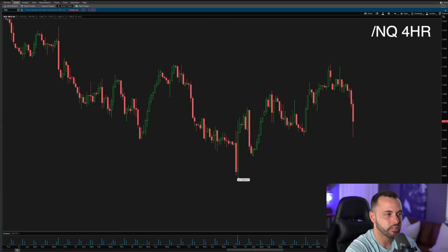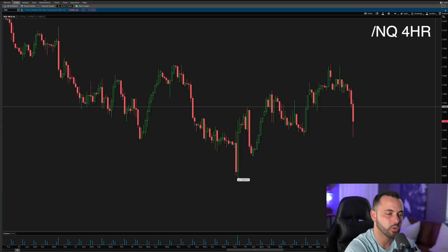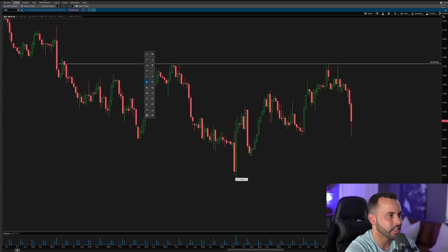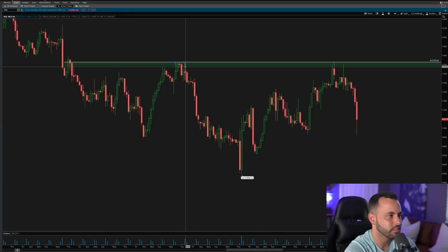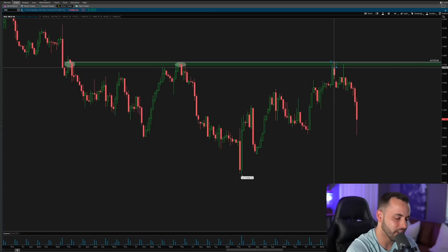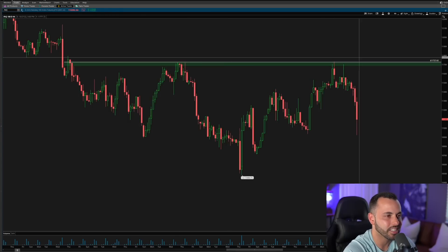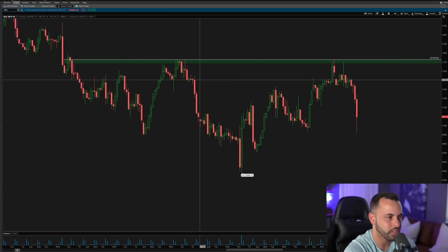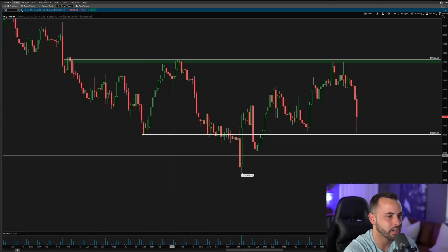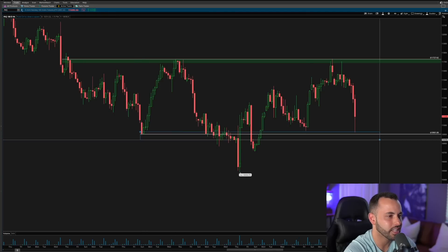Here is the Nasdaq on the four-hour chart. I want to draw out some supply and demand levels to watch over the coming weeks. The most obvious one is up here — this is the supply the Nasdaq has not been able to get over: the 11,700 level. There have been rejections at 11,700 multiple times. Make sure to be aware of that level — 11,700 is your major supply that needs to break. You can also start to see an inverse head and shoulders pattern: left shoulder, head, and right shoulder — a potentially bullish formation.